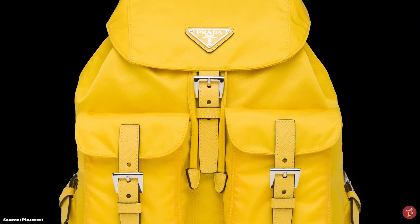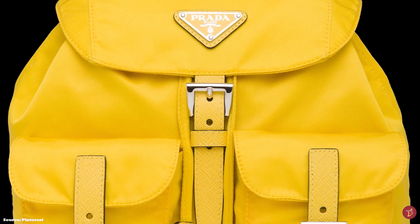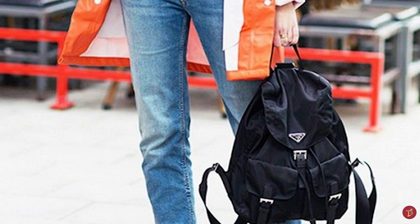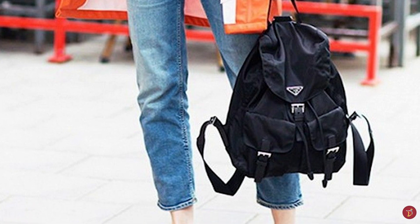Whether you have a casual style or would like a backpack for weekends, a Prada nylon backpack is a good investment that will last you for many years to come. Prices of the Prada Nylon Backpack start at upwards of £1,580 for the small.